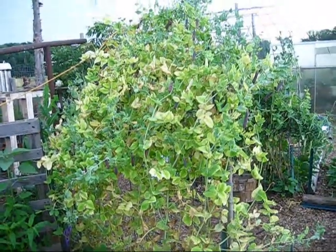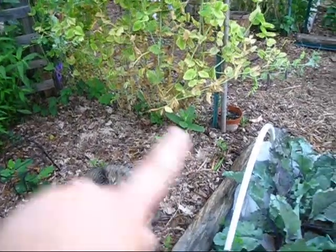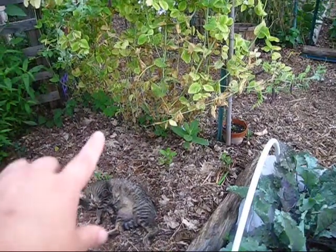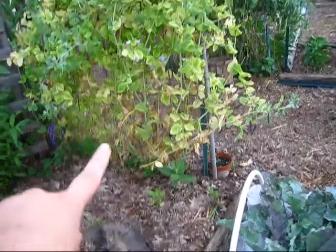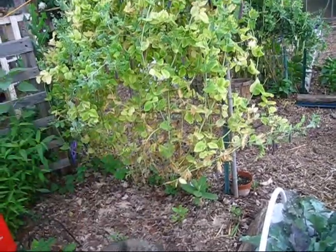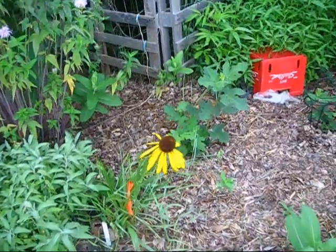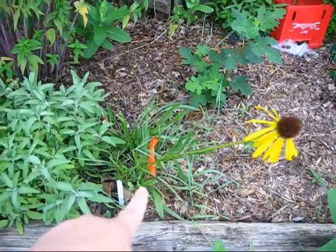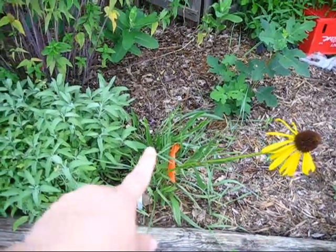My peas are starting to die back. I planted right underneath them — those are succession planted with pole beans and they will grow up the peas, so it'll already provide an extra trellis system for them. And then this is the yellow coneflower, also known as narrow leaf coneflower because it has very narrow leaves.